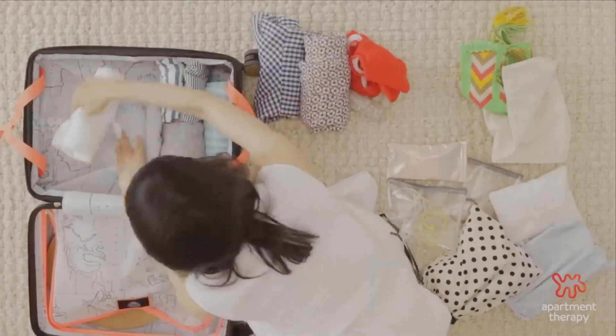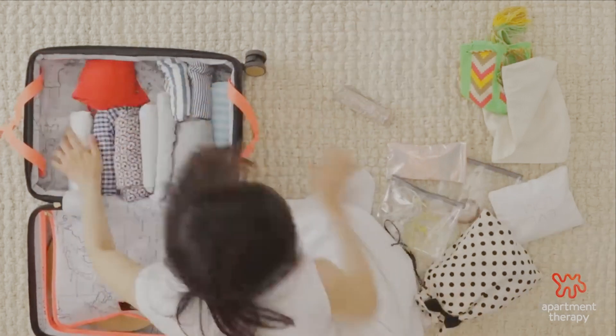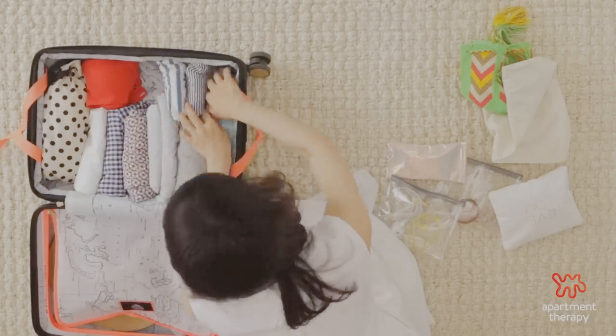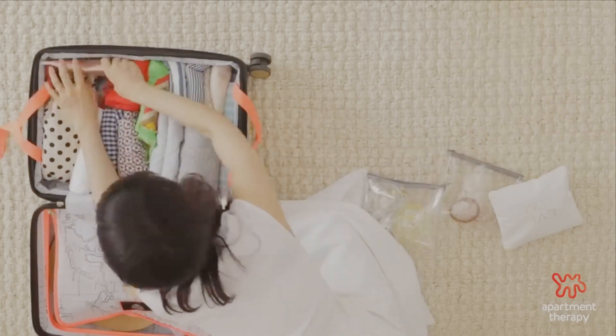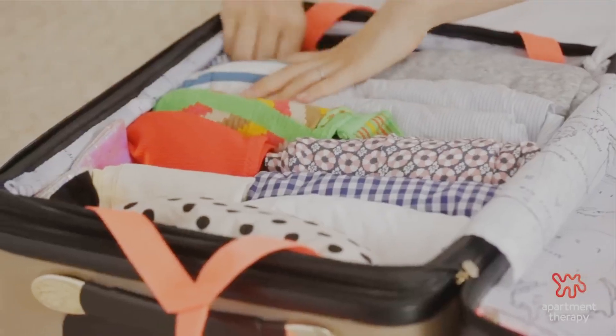Tip 4: Maximize bag space. Think of packing like a game of Tetris. Utilize every inch of space by cleverly arranging items. Stuff your footwear with socks and protect clothes from dirt by placing shoes heel to toe in a plastic bag.